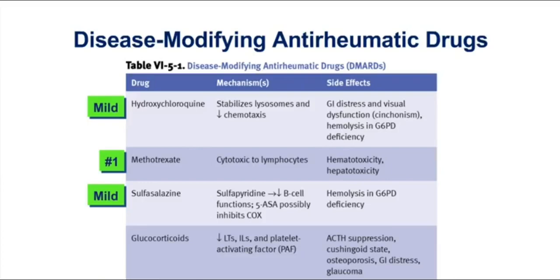Also with hydroxychloroquine — because it's a quin related to quinidine and quinine, this drug can cause cinchonism. Remember that this syndrome involves GI upset and tinnitus. So those are some distinguishing features for a couple of our DMARDs.